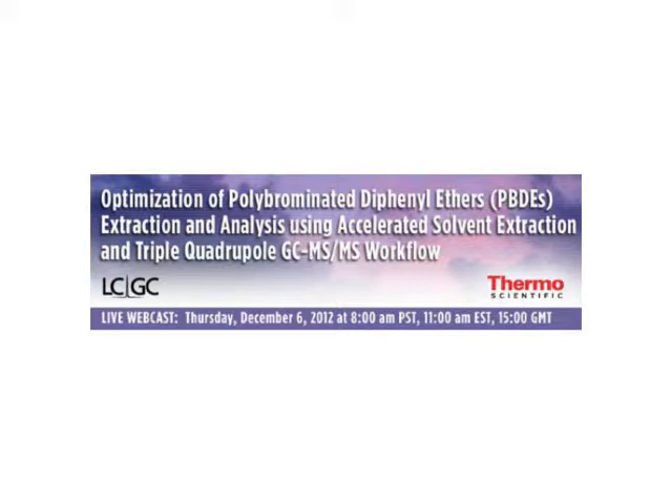Thermo Scientific provides analytical technologies, reagents, consumables, services, and software for cutting-edge scientific research to routine industrial applications. This web seminar is part of an educational series to provide solutions to pressing application challenges.